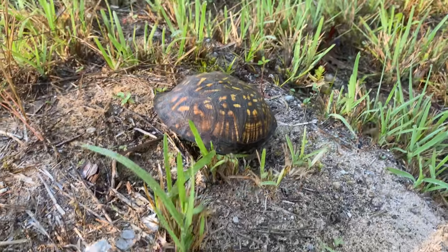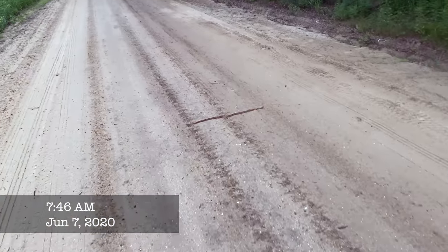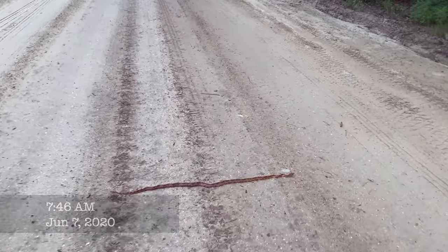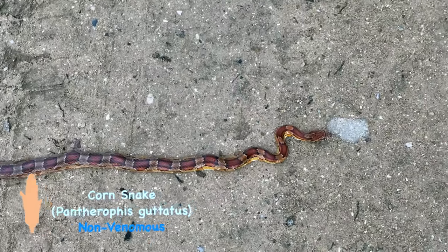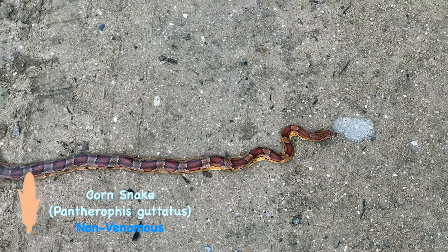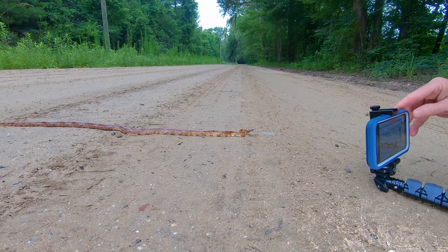Good bye box turtle. Hey, so it looks like we have a corn snake — look at that beauty. Corn snakes have a reputation for being calm and mellow, and that was the case with this one.